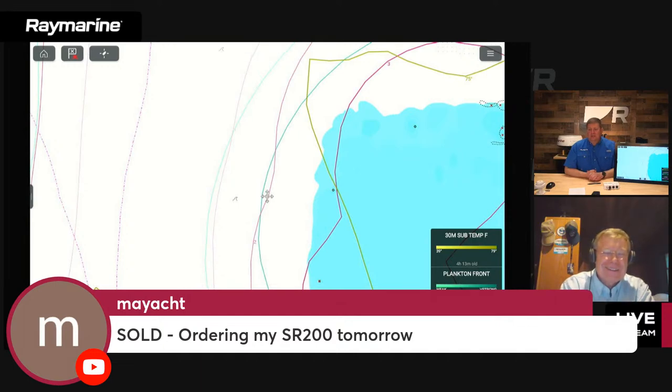A viewer says: 'Sold — ordering my SR200 tomorrow.' Let me pass on a piece of advice: make sure you pop onto siriusxm.com/marine or raymarine.com on our SR200 page. There is $175 in rebates on the SR200 right now — $100 from SiriusXM and another $75 from Raymarine. Definitely take advantage of that to put a little bit of gas money back in your pocket so you can get out there and try it.